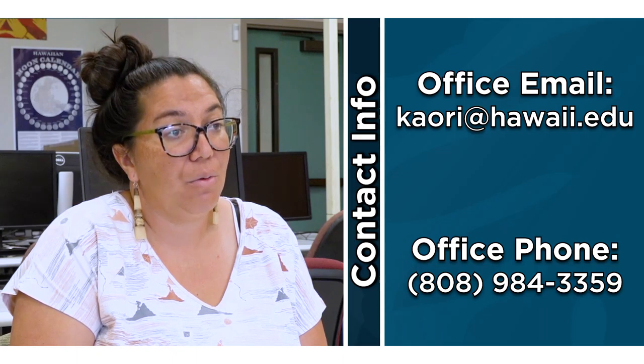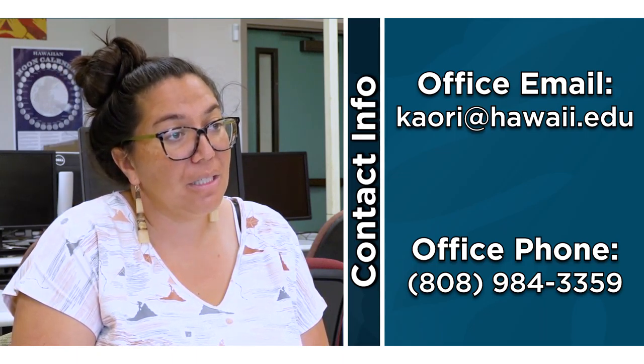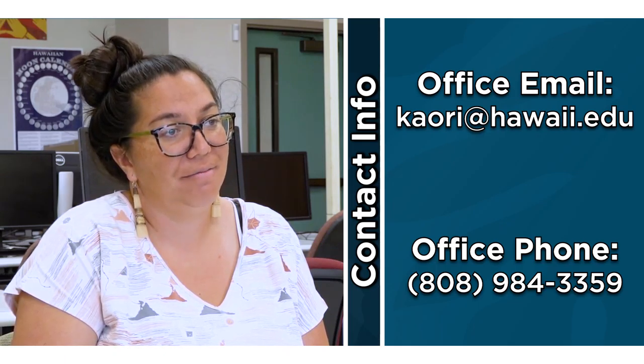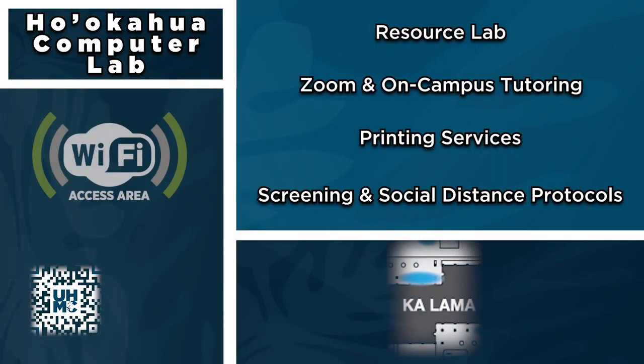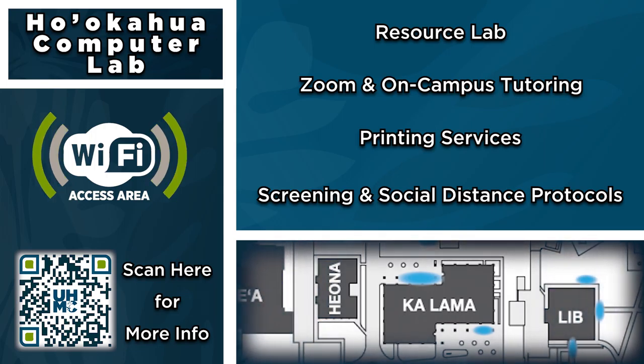The best way to contact Ho'okahua will be calling us by phone — our number is 808-984-3359 — or you can always email me at kaori@hawaii.edu for any appointments or any questions that you may have.